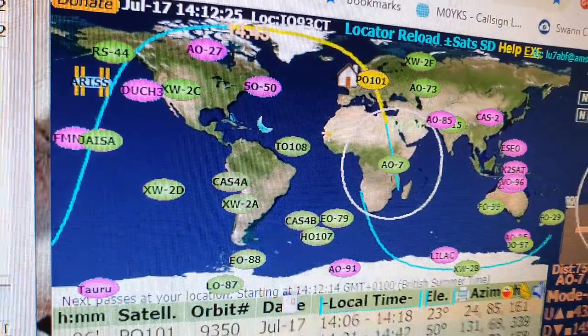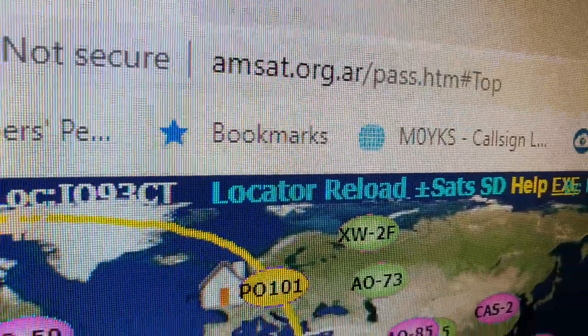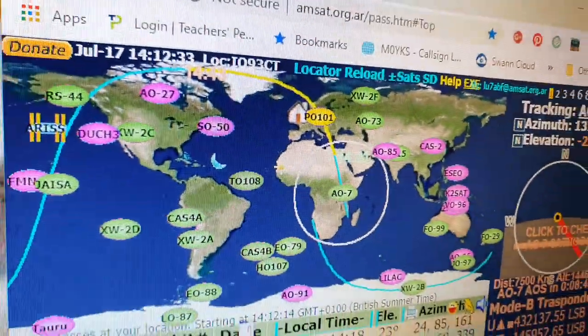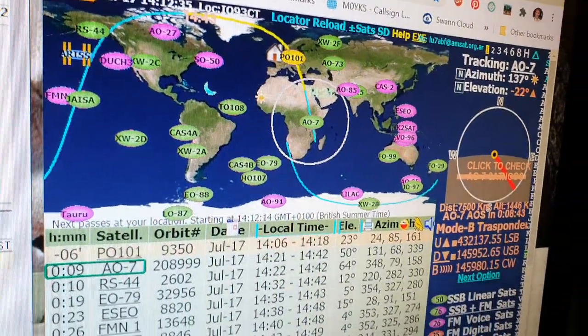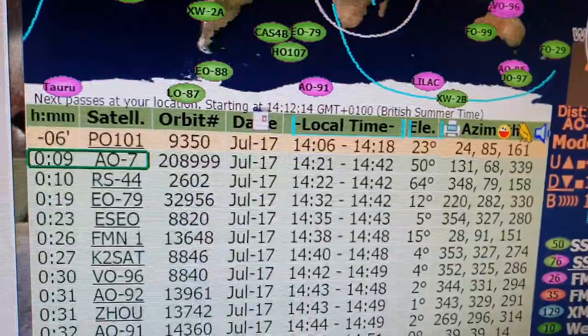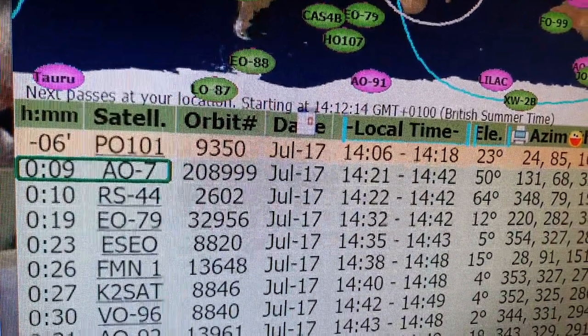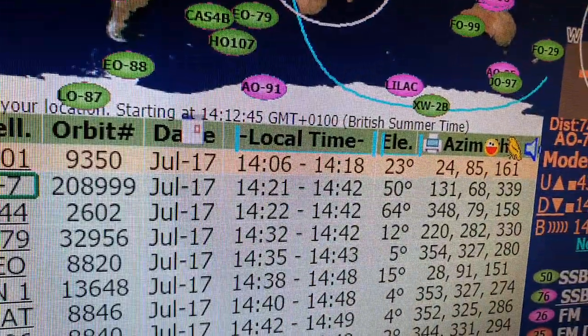I'm using a bit of software — it's AMSAT software and the address is amsat.org.ar. Basically it's free software on the PC and it's a live page. It gives you the information of the bird that you want to work, so I'm going to be going for Alpha Oscar 7.